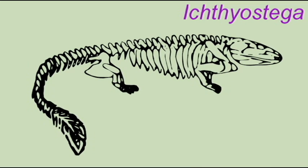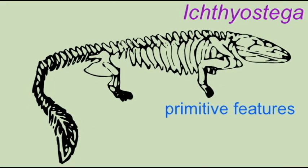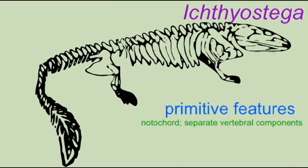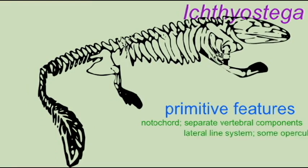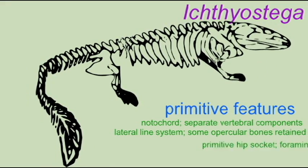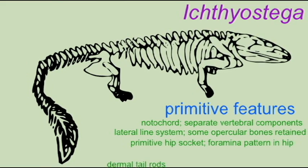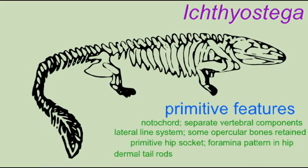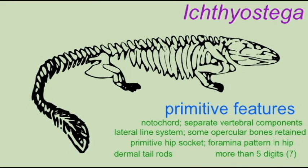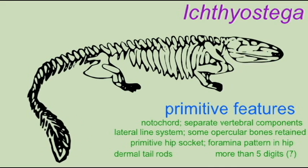Ichthyostega also possessed a number of primitive features. Its notochord was still continuous through the body and was the major axial support. There were separate vertebral elements which had not yet fused to form the more typical tetrapod vertebrae. There was a lateral line system of the skull. Some of the opercular bones were still retained, suggesting the presence of internal gills. There was a primitive hip socket, and there were openings or foramina in the hip bones which would later be lost. The tail possessed dermal rods which adapted it for locomotion in the water, and there were seven digits on its limbs. These were primitive features of Ichthyostega which would be lost in more advanced tetrapods.